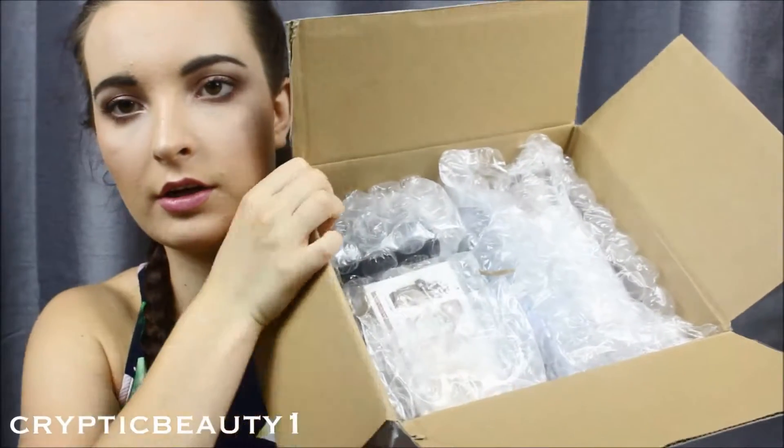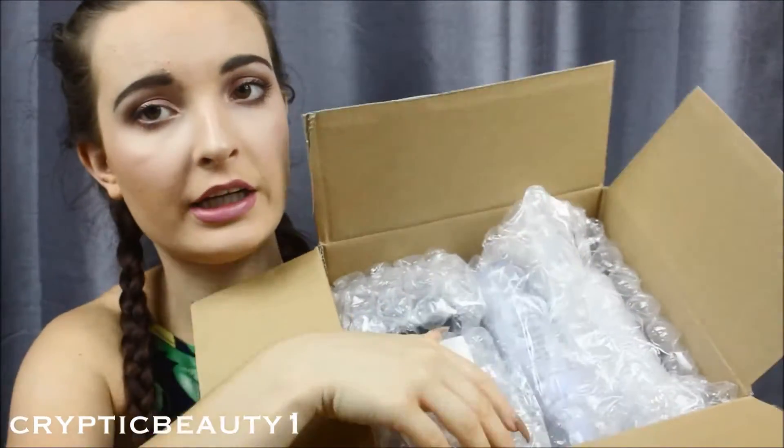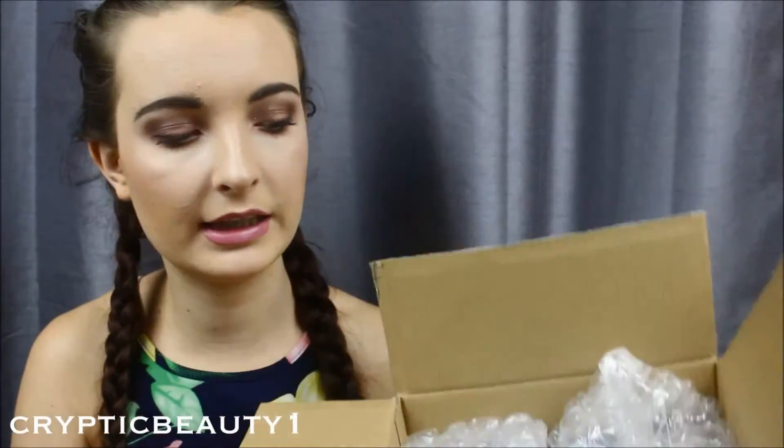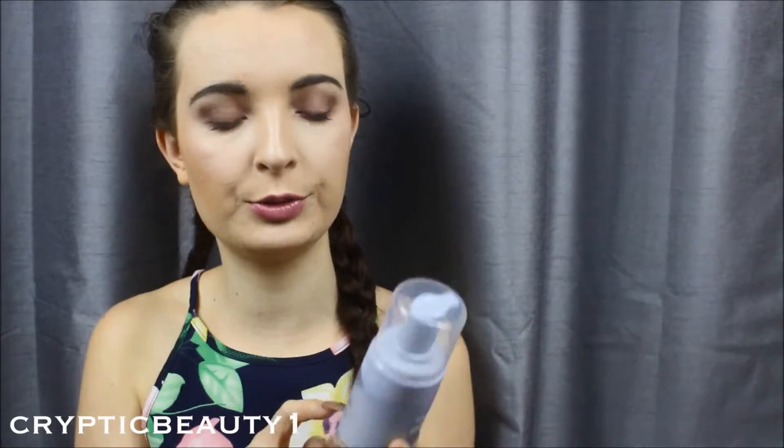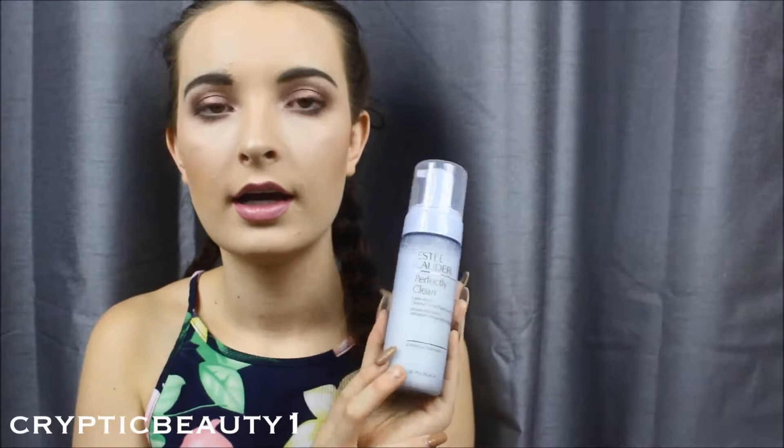As I've opened the box I can see that everything is individually packaged, which is amazing — it means no damage. The first thing I see is the Estée Lauder Perfectly Clean Triple Action Cleanser Toner and Makeup Remover. My skin has been breaking out recently so I figured I'd change up my skincare, and I've heard amazing things about this. I'm actually going to do a skincare review on this after a couple of weeks of using it.